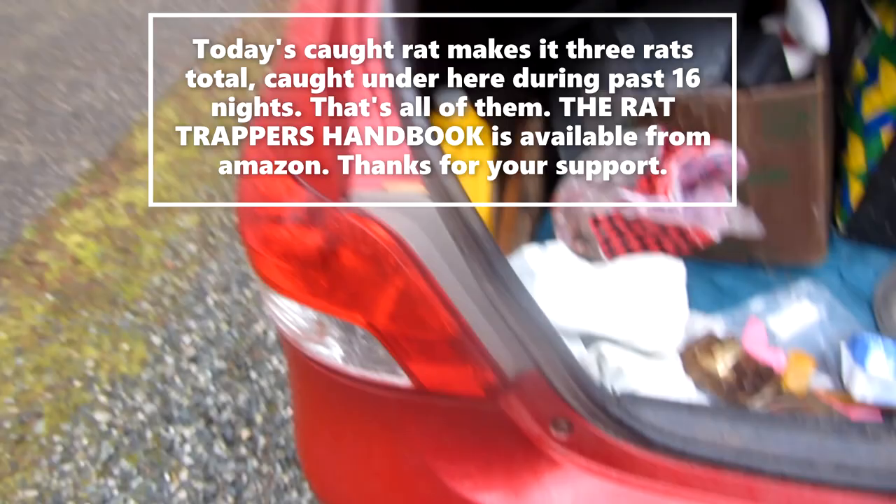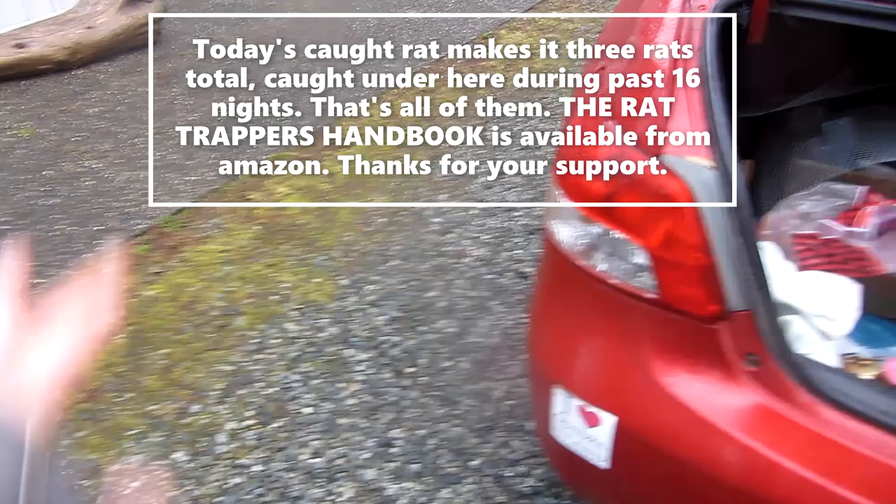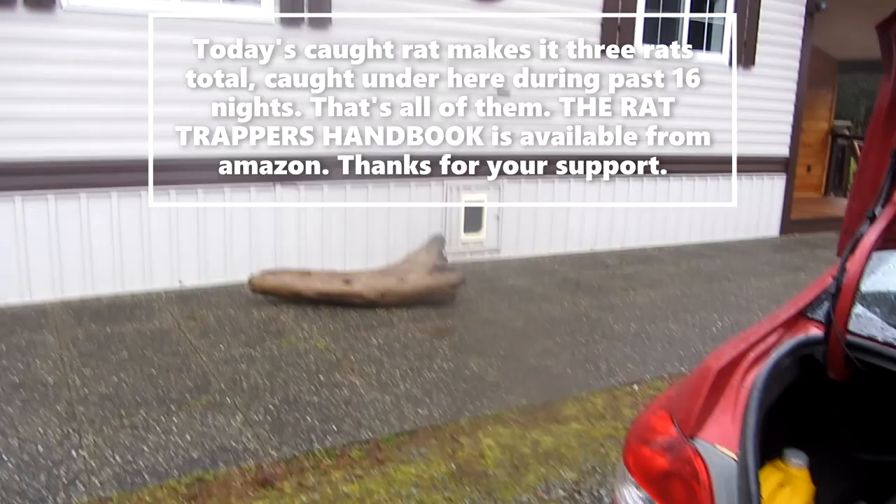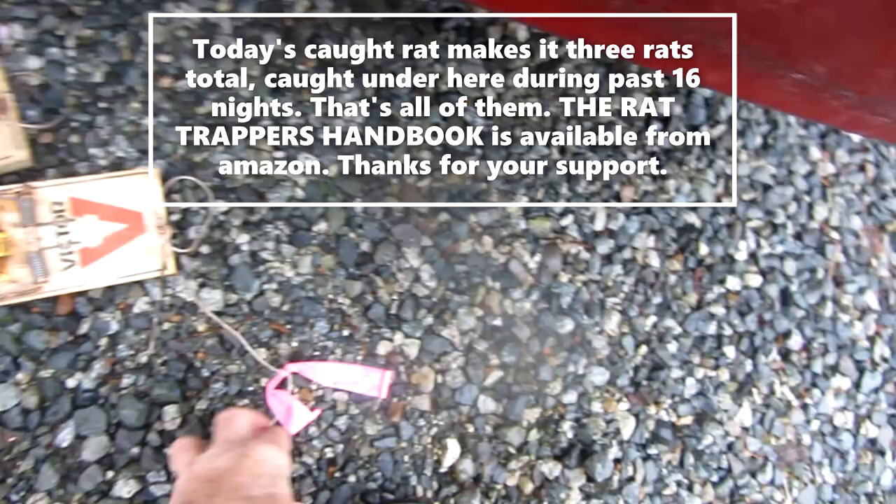Sure, there might be another one tomorrow, but my job is done. I've been paid well and that's the end of this session. They're going to keep an eye on the traps — I'll give them a lesson in trapping, baiting and everything — so they'll call me if they need me, but basically they're going to be self-sufficient now.